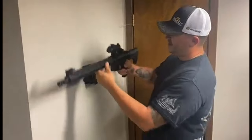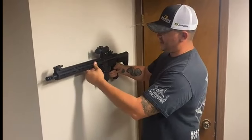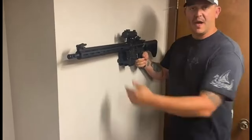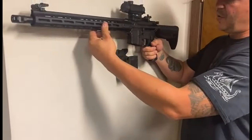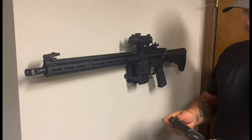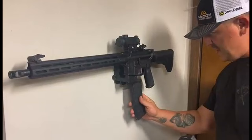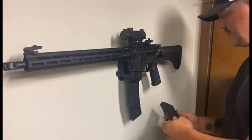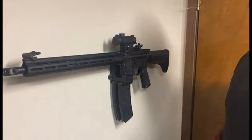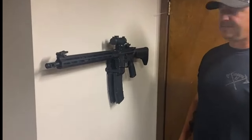But it's not just about function, it's also about form. With a frosted, elegant finish, this mount enhances the look of any space, be it your home, gun room, or man cave. It's the perfect blend of style and safety. Packaged with everything you need, this wall mount is the ultimate AR-15 accessory, combining quick access, reliability, and a touch of sophistication.